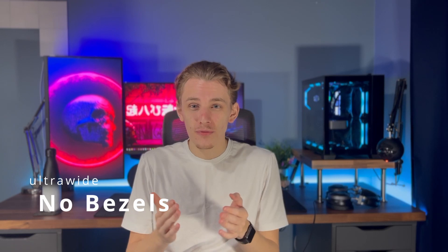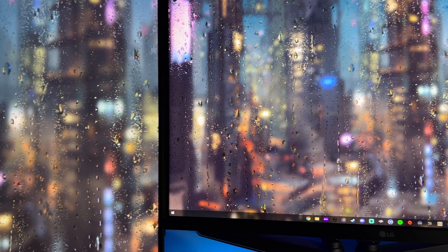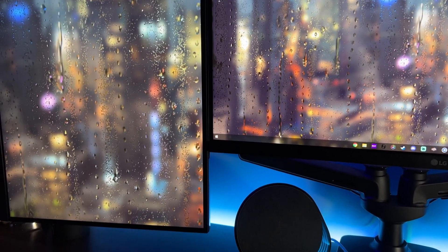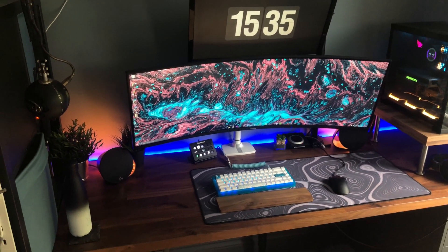Another thing I preferred on the ultrawide compared to dual monitors is obviously the lack of bezels in the middle — it's just one big screen. With two dual monitors in landscape mode, you've always got that bezel in the middle. I find that even just having that little bezel in the middle, whatever's on the other screen, I always forget about it. Having an ultrawide without the bezel meant I could focus on both screens. That bezel really made me not focus on whatever's on the other screen — which can be a good thing and a bad thing.